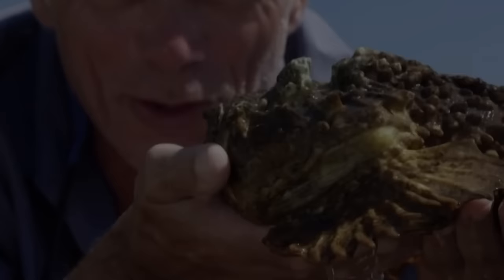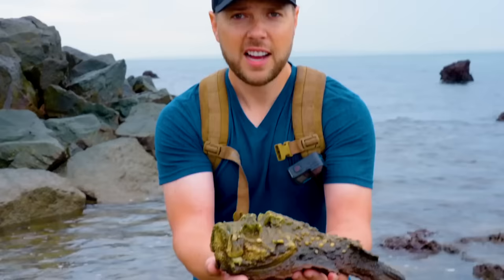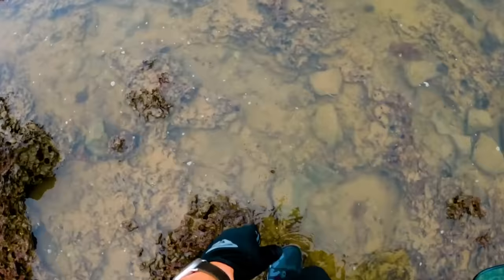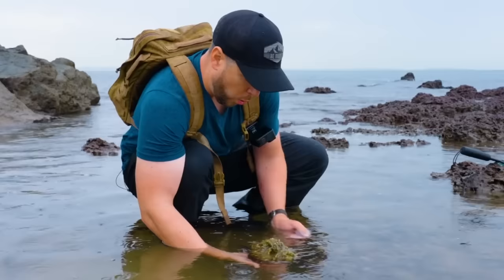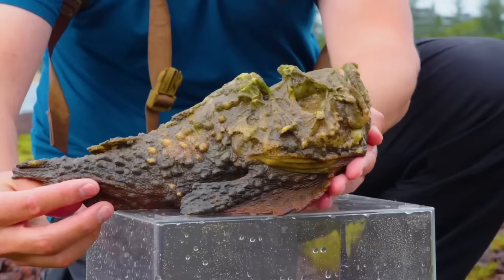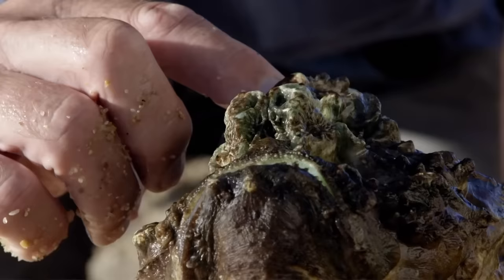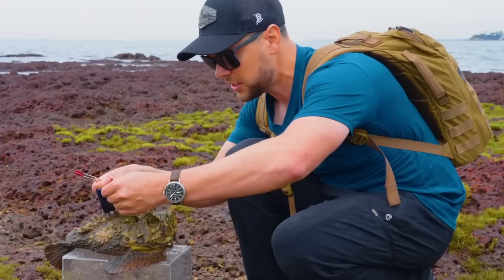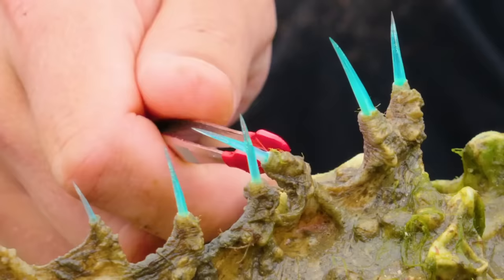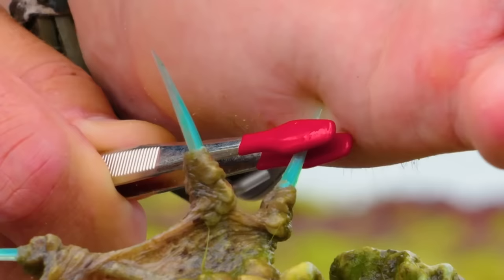Stonefish. The next time you head to the beach, you might want to keep your flip-flops on, because camouflaged against the rocks there could be a stonefish. It looks exactly like it sounds. Stepping on a stonefish feels exactly like stepping on a Lego, but the pain is the least of your concerns — this rocky little fella is extremely venomous, and walking on its spines is like stepping on broken glass.